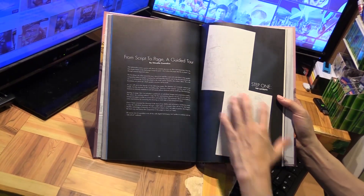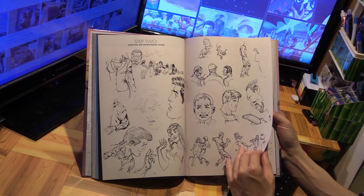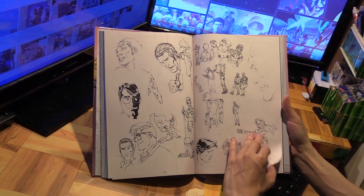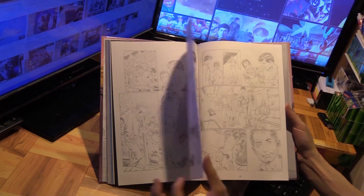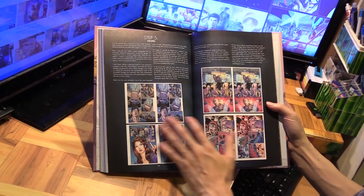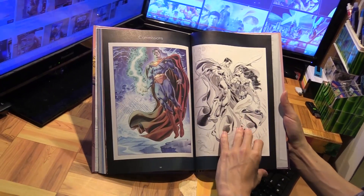Now we get to Claudio's section — 'Script to Page: A Guided Tour.' Step one: layouts. Step two: sketches on transparent paper. Really gorgeous artwork from Claudio. Step three and four: pencils and inks — just gorgeous pencils. And then step five: colors. Both covers for each of the chapters are also included, as well as commissions.